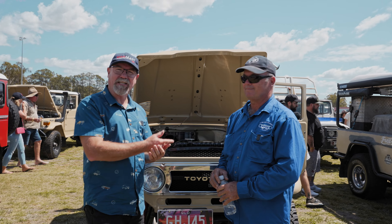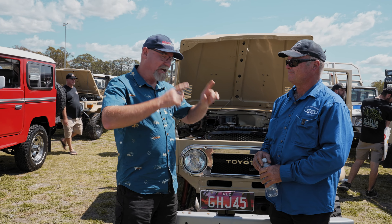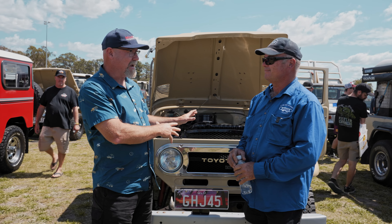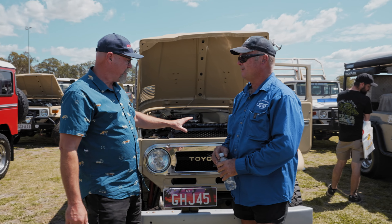G'day guys, Mad Matt here. So this is Grant. Now Grant has got one of — well, it's the first diesel into Australia. Yeah, close enough. That is pretty cool. So tell us a little bit about this 45.